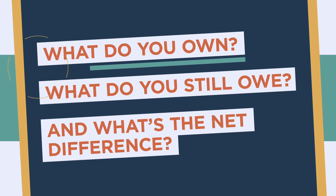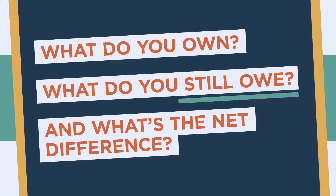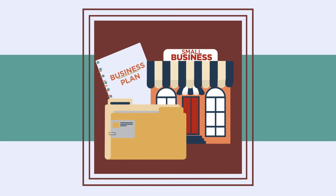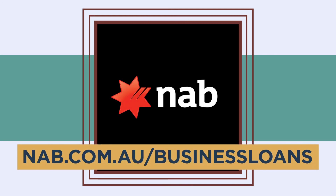If you can answer all of these questions, the loan application process should be a smooth one. To find out more about applying for a NAB business loan, visit nab.com.au/business-loans.